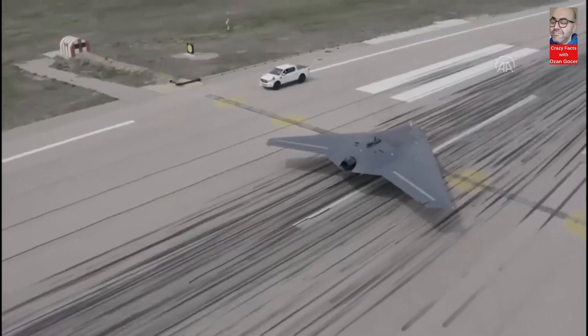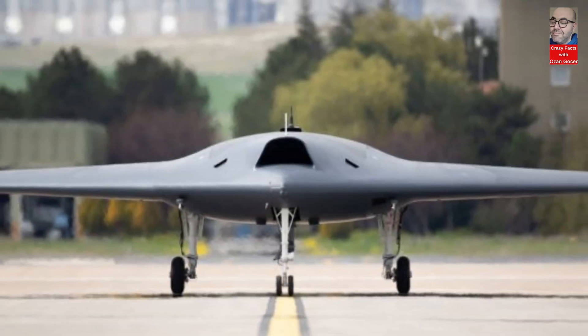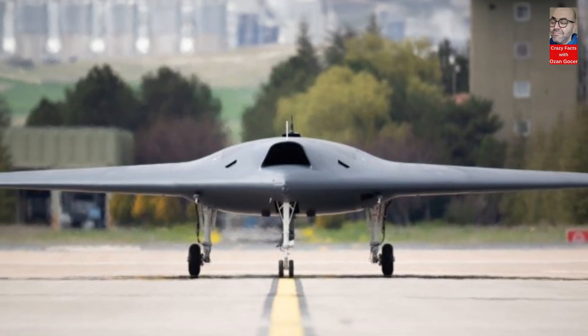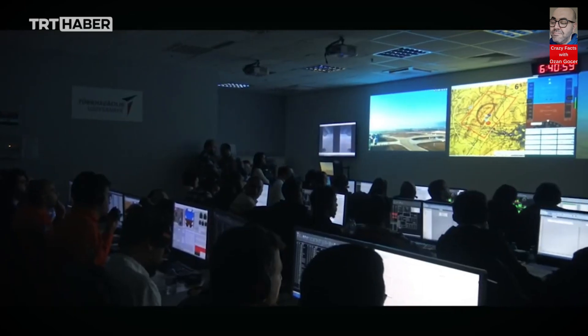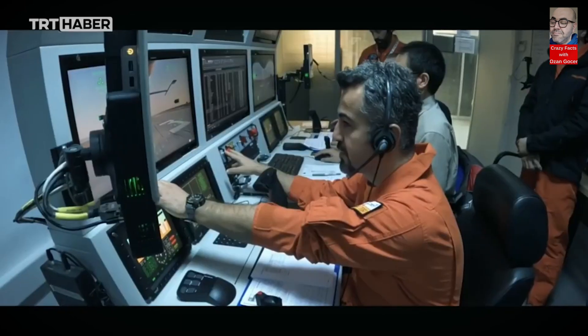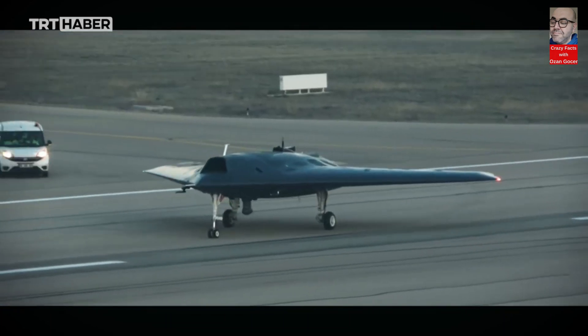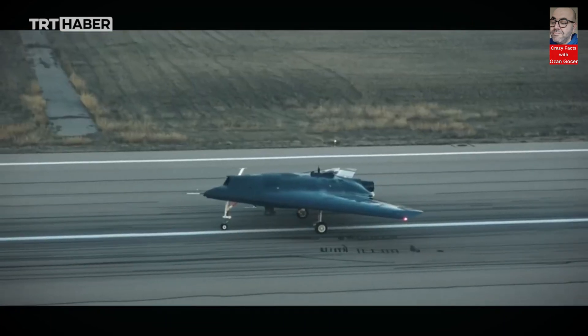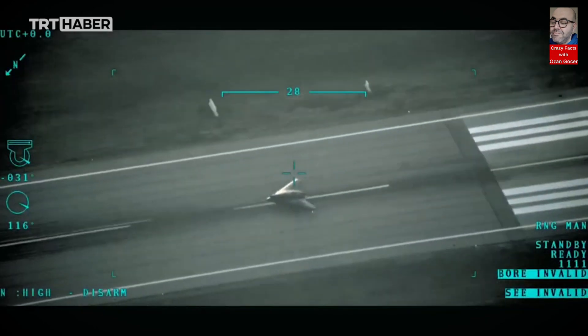Anka 3 MIUS is an important milestone that demonstrates the independence and capabilities of the Turkish defense industry. Turkey's domestic production in this field provides a strategic advantage in terms of national security. Moreover, Anka 3 MIUS has high export potential, enhancing Turkey's international reputation in the defense industry.